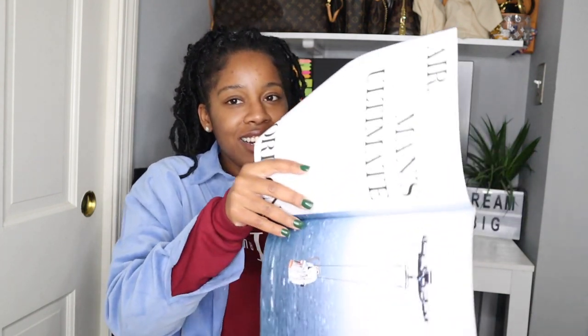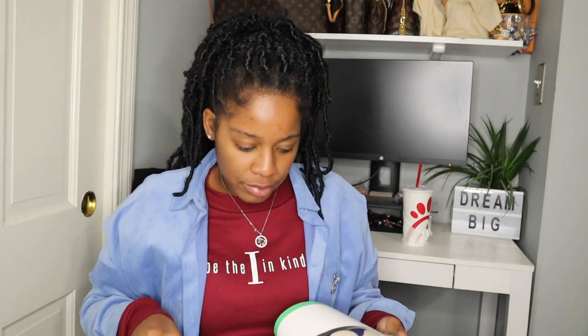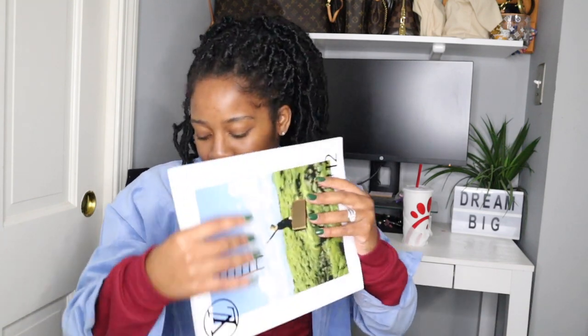I'm looking through it really quickly. Some of the things in here — look at that bag, so cute. I think I saw some jewelry. I've seen a lot of the LV earrings that I've been eyeing and thinking about getting, but then sometimes I'm like, do I really want to buy Louis Vuitton earrings? But yeah, that's the book.